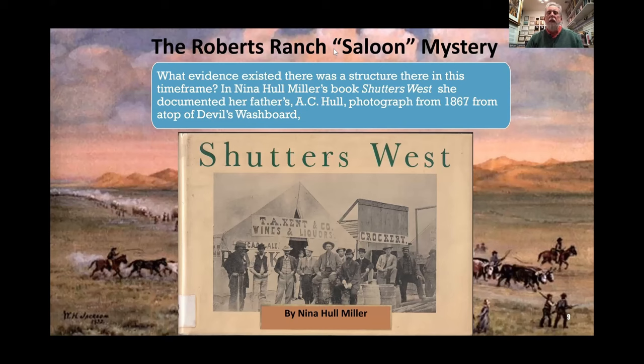Before we get into the artifact results, I did some further research — I wondered if there was a picture from this timeframe that could tell us more. I hit upon a book by Nina Hall Miller, daughter of A.C. Hull, a photographer in the 1860s who ultimately became a photographer for William Henry Jackson. Before that, Hull did his own expeditions and photographed the West, and surviving images from his collection were printed in a book called Shutter's West. Well, there's a photograph from 1867 from atop Devil's Washboard — pretty exciting!